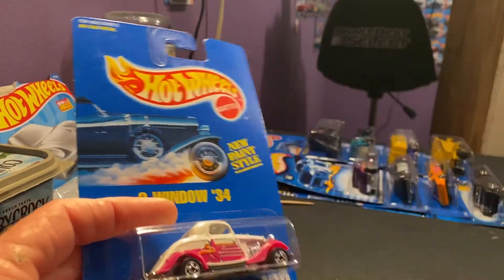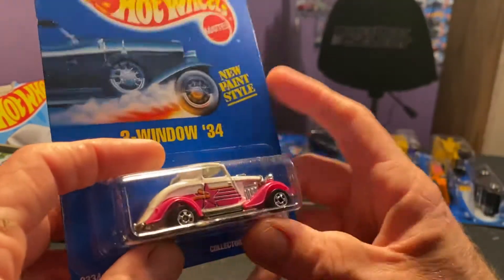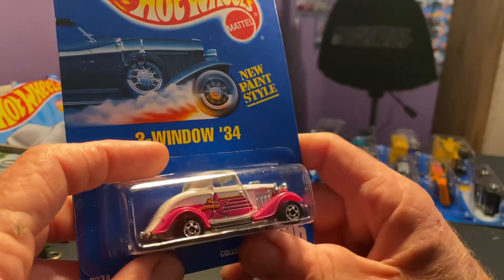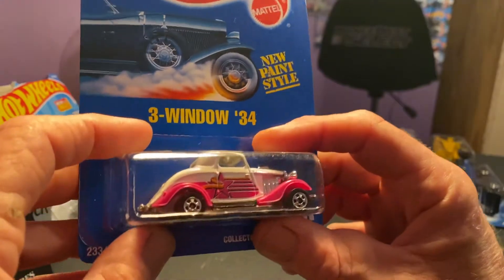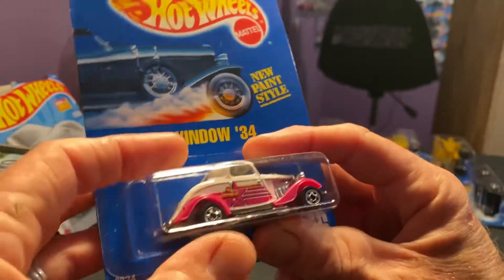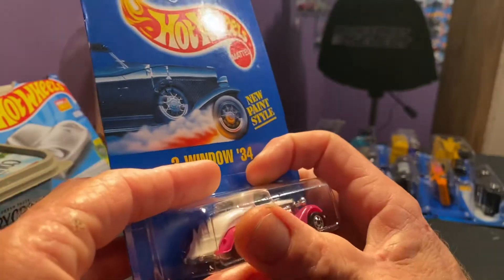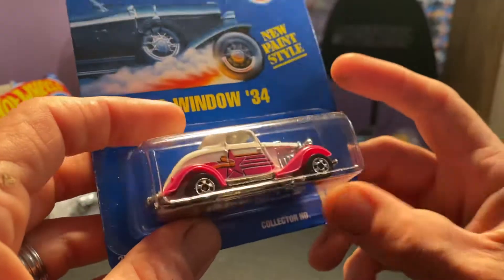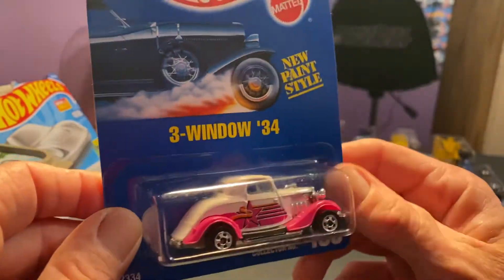They have some pretty neat stuff down there, man. He said he's got a hundred totes of these old cars and he's got all different kinds. I can't wait to go through the rest of them — he hasn't got them all out yet, he's just getting opened up and going now. I can't wait until he gets all these old cars out to see what he's got in those boxes. I bet he's got some good stuff.